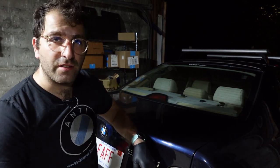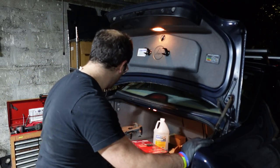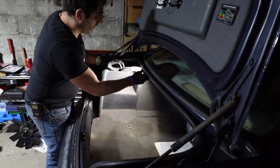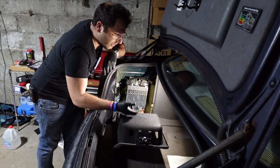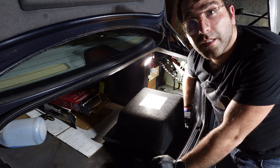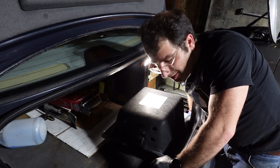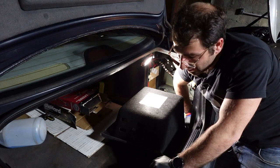I have to open the trunk and disassemble a few things first. On each side there are three 13mm nuts right here under this panel. Do the same thing on this side. The last one is kind of annoying — I had to get a smaller wrench.